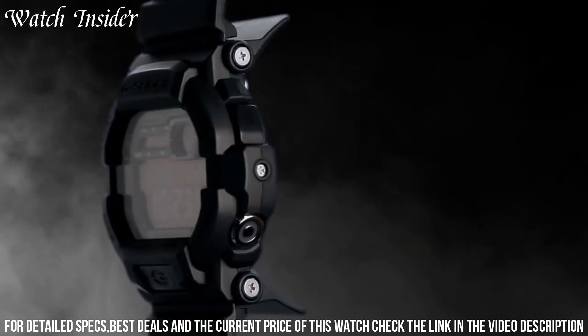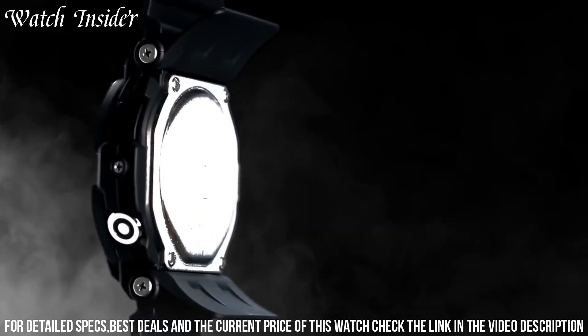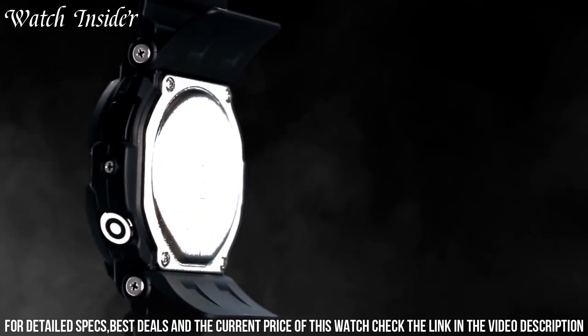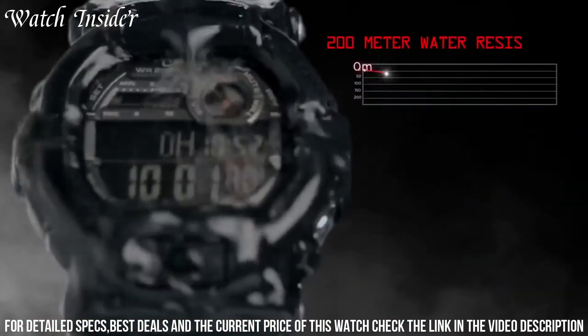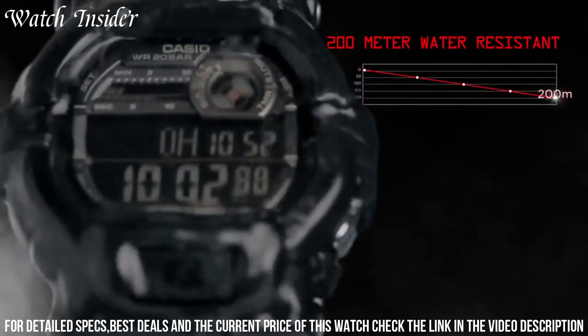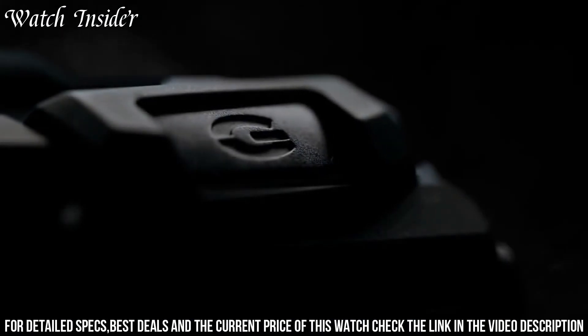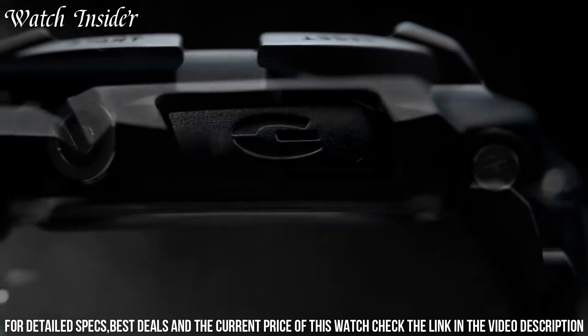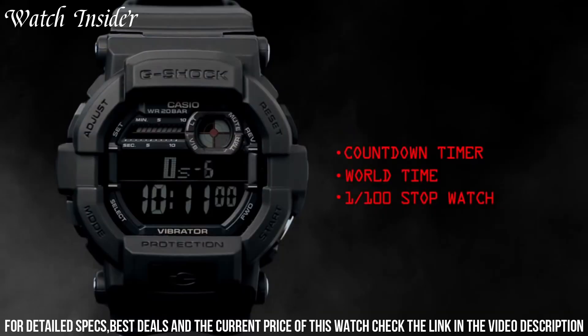The watch is shock-resistant and water-resistant up to 200 meters, making it ideal for outdoor activities and sports. The GD-351B also has a variety of features, including a countdown timer, stopwatch, alarm, and world time display, which can be accessed using the watch's easy-to-use buttons. The watch also has a unique vibration feature, which allows you to set silent alarms or receive notifications discreetly.